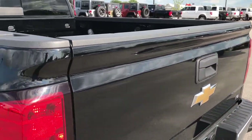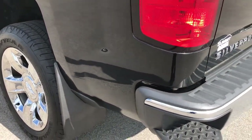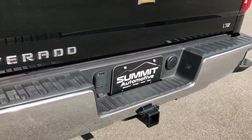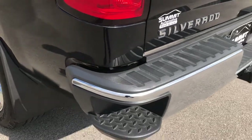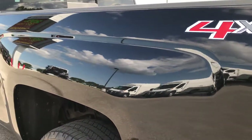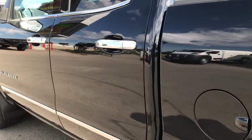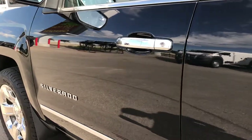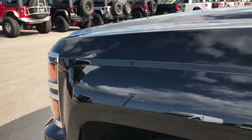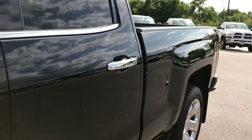It has a locking tailgate and backup camera. Down this driver's side of the truck it's just as clean as the passenger side. We also have 4-pin and 7-pin wiring along with the receiver hitch, and bumpers with steps to get into the back. I didn't see any dents or dings down this side either, so I can say with confidence this is a dent-free, ding-free vehicle.